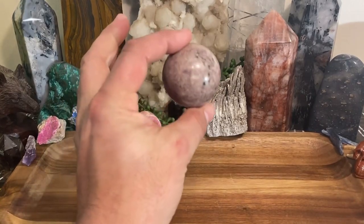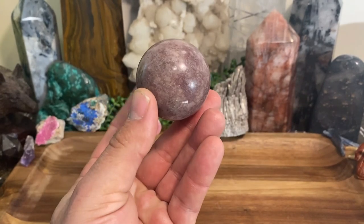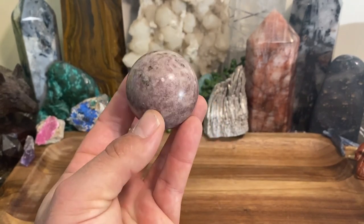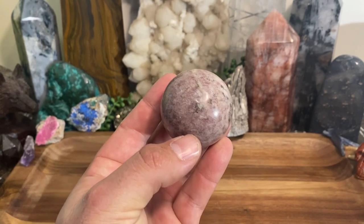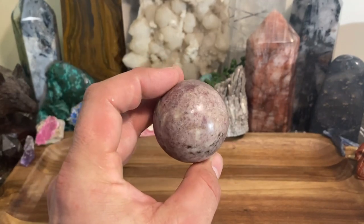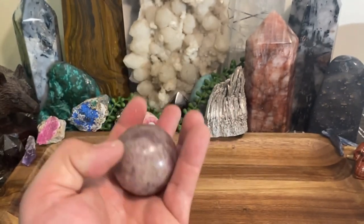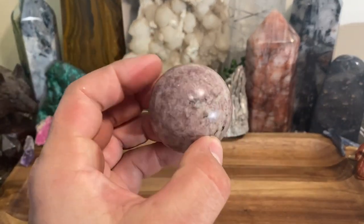Today we're going to be talking about lapidolite. This is a stone I personally use probably at least twice a week, and you'll completely understand why when I get to that in a minute. This is a pretty good representation of it, and I have a bunch of different specimens here which I could show you.